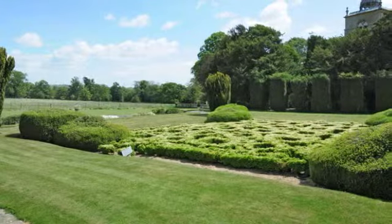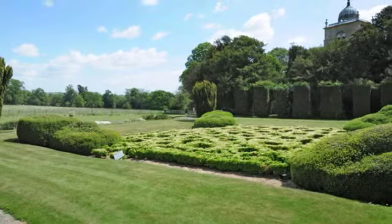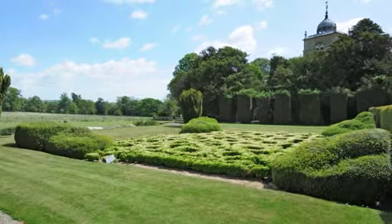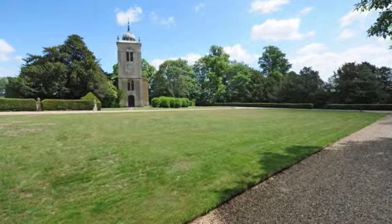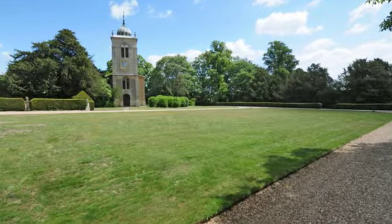The landscaping surrounding the house includes a double parterre, hedgerows and rose gardens all tended by the retained gardener. The grounds comprise pasture land and formal gardens overlooked by the fine 18th century St. Peter's Parish Church.